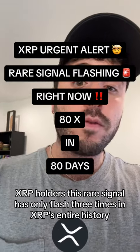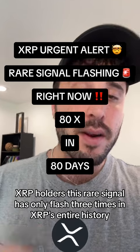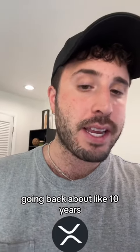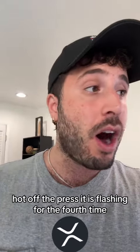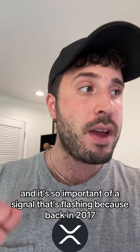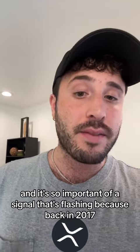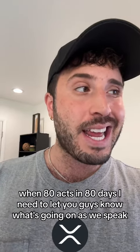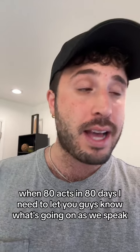XRP holders, this rare signal has only flashed three times in XRP's entire history going back about 10 years. It's only flashed three times and right now, hot off the press, it is flashing for the fourth time. It's such an important signal because back in 2017, the last time this signal flashed was right before XRP went 80x in 80 days.